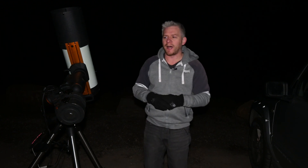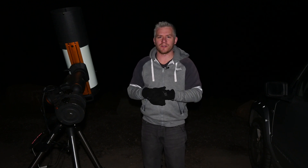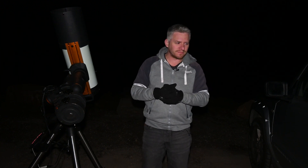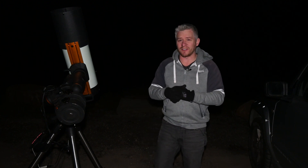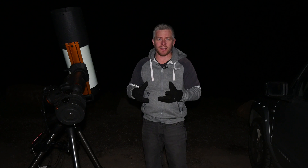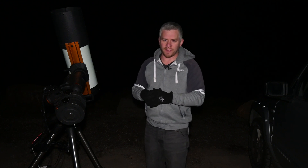I've also started capturing data for another new image as well, so I've been getting a fair few images tonight. It's been a pretty good session. The wind is starting to pick up now, so I'm going to call it a night and start packing up — I've got a little bit of a drive to head home and I'm getting a little bit tired.